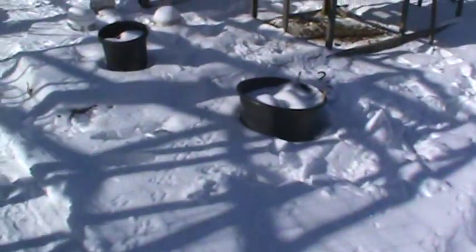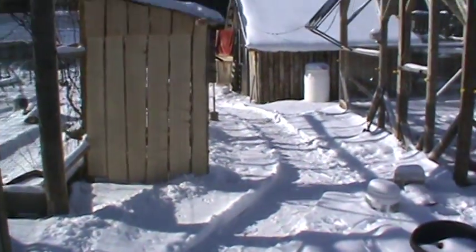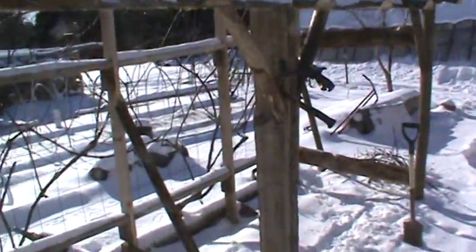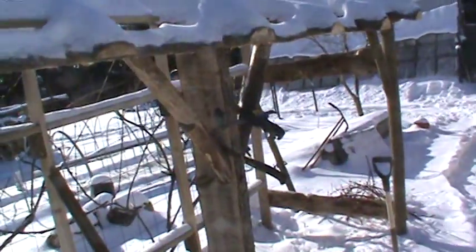I've been ripping some lumber with the Alaskan sawmill with my chainsaw because I've got to make another little shelter to put these rabbit cages. I'm going to get into doing a little bit more breeding, so I've got to build some more cages. I've been ripping this lumber and I'm just making a little shelter on the back side of my grapes. I've been using logs and stuff, whatever I got laying around, a little bit of lumber — like these posts — and most of it I ripped with the chainsaw.